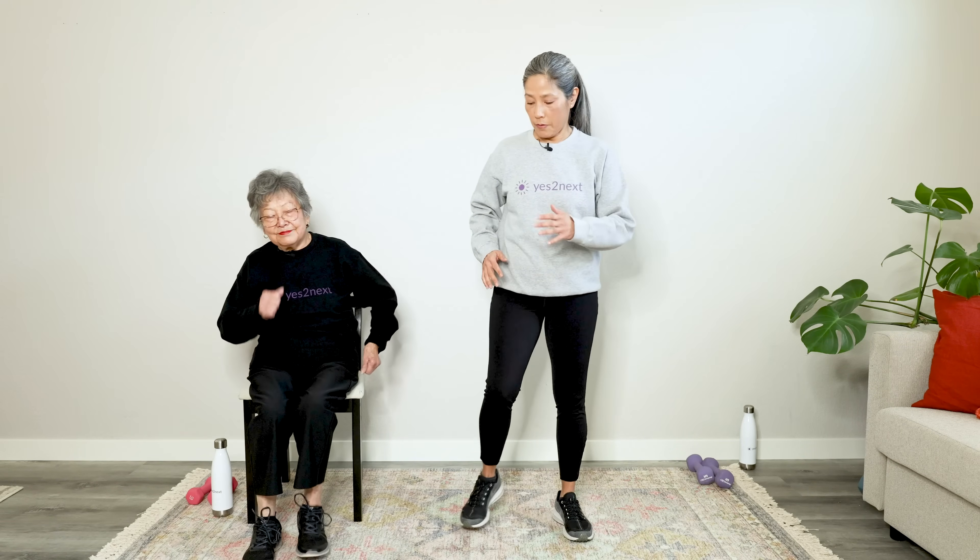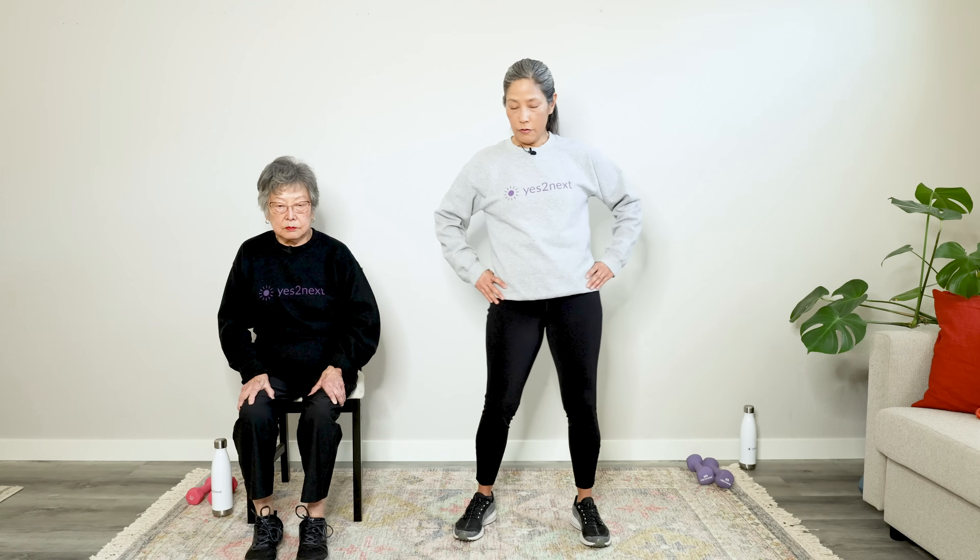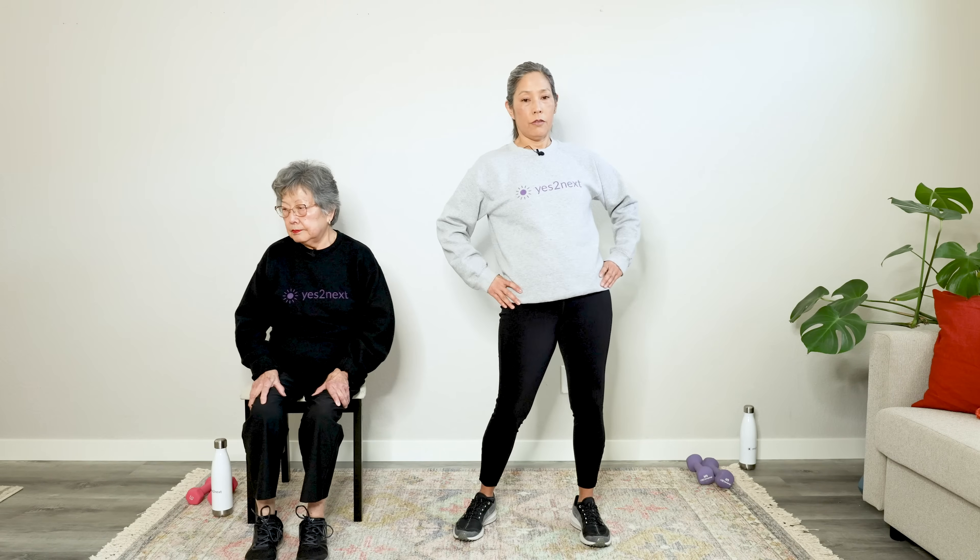Now do some step outs — we're going to be doing some of these side motions. Hip circles in your chair if you can, to loosen up those hips a little bit.